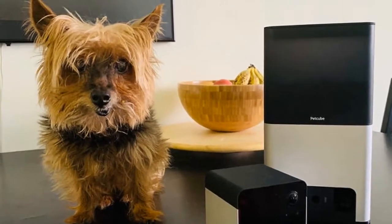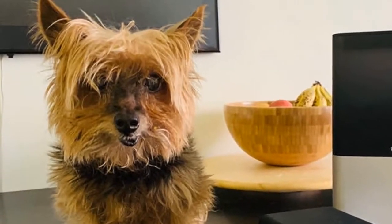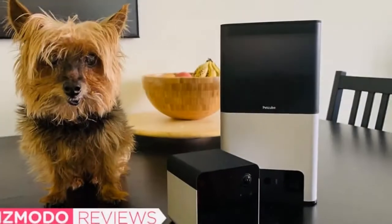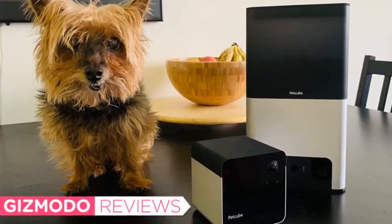I did get a notification and snooped in to find, contrary to my expectations, my old bitty of a dog harassing Pablo — a cat three times her size. I tried intervening. Camera quality is fine, but not what I'd call stellar. The 1080p Alexa feature is also unreliable.